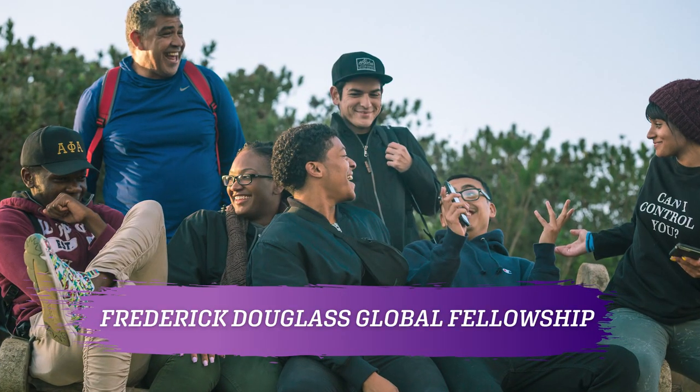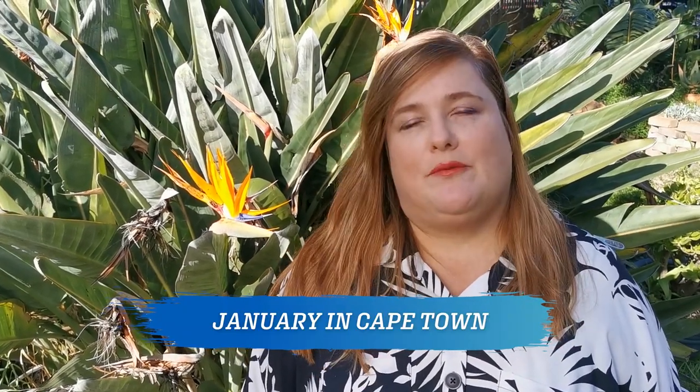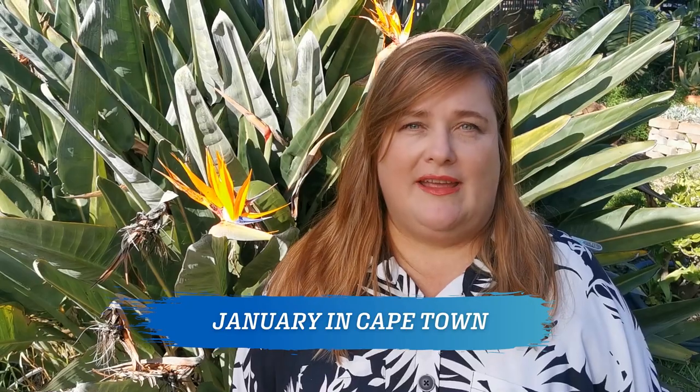Some popular programs we host in Cape Town include the Frederick Douglass Global Fellows Program, as well as the Community Development and Social Justice Program. They both focus on issues of social justice and diversity and are offered in July every year. We also have the January in Cape Town program, which is three weeks long and offered at the peak of the South African summer.